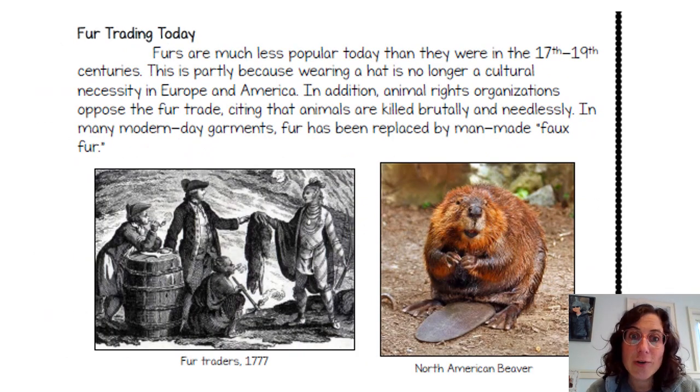Fur trading today: furs are much less popular today than they were in the 17th through 19th centuries. This is partly because wearing a hat is no longer a cultural necessity in Europe and America — hats are now something you can choose to wear rather than something expected. In addition, animal rights organizations oppose the fur trade, citing that animals are killed brutally and needlessly. In many modern garments, fur has been replaced by man-made faux fur. You can see fur traders illustrated from 1777, and this is what an actual beaver looks like.